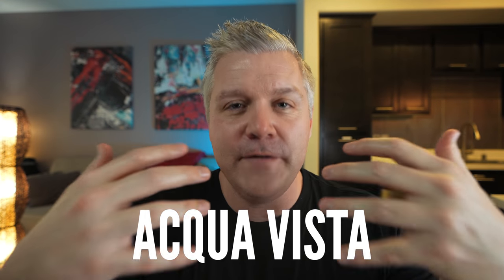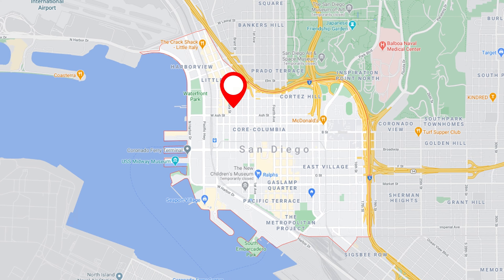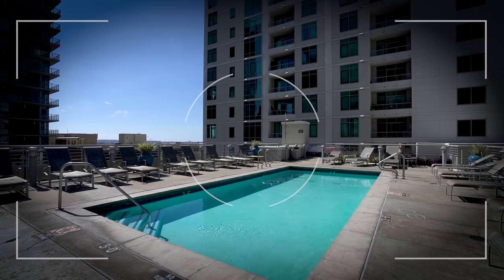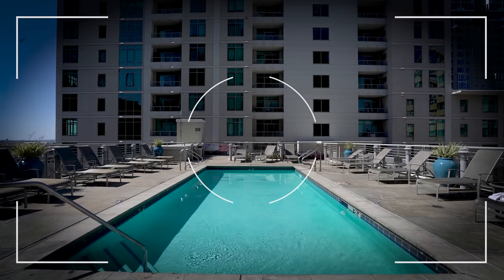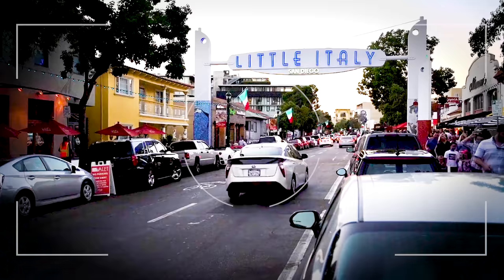The next building brings us back to Little Italy — it's called Aqua Vista. It's kind of similar to Icon. I would say it's not quite a luxury high-rise, but it has all the amenities that a luxury high-rise would have, including a pool. Fantastic location right in Little Italy, so you walk out your door and you can walk right to the restaurants, shops, and bars. If you're looking in Little Italy and want a slightly lower price point, Aqua Vista might be a good option for you.